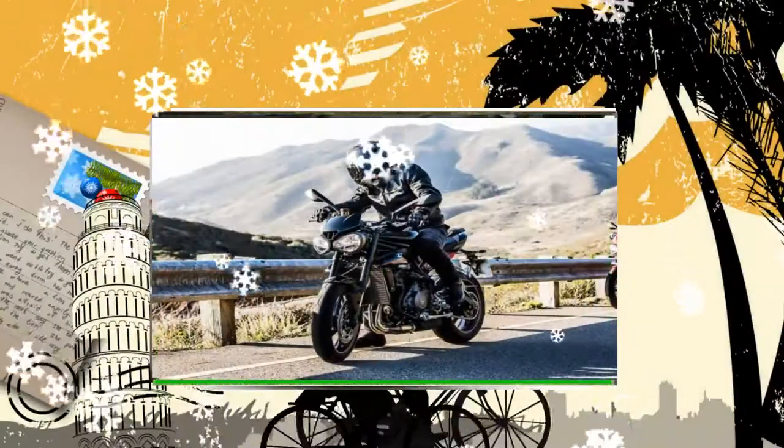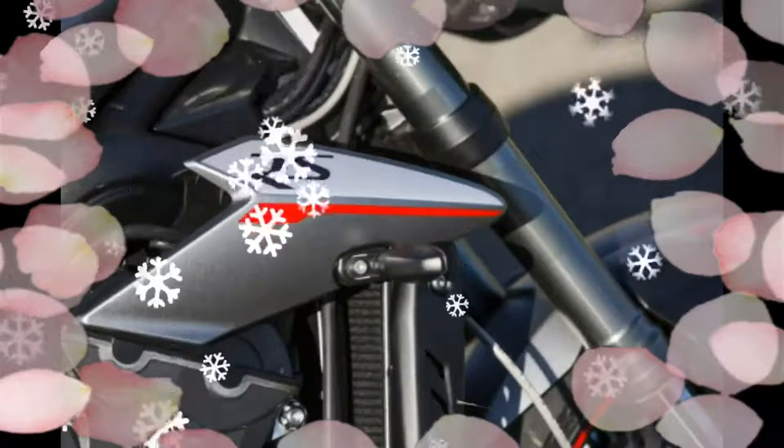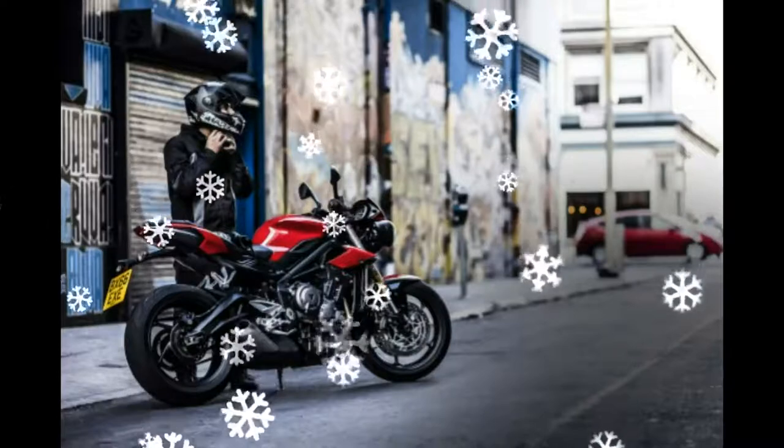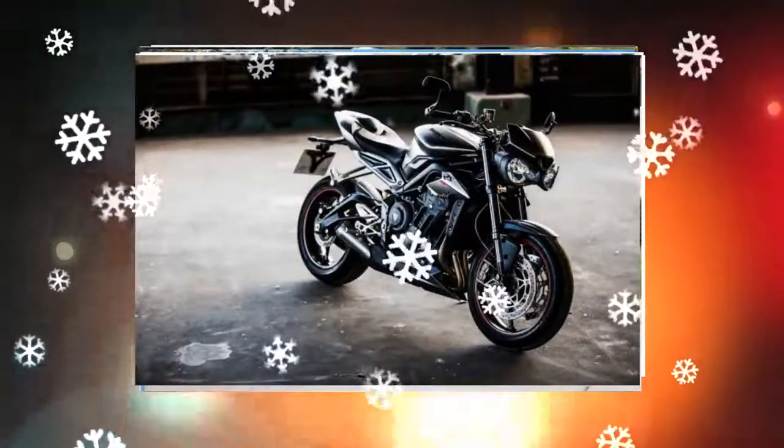The bump in displacement is surely a result of two factors: one, the tightening emissions controls in Europe, which have seen manufacturers bumping bikes up in displacement to hit horsepower goals, moving to engine sizes closer to 800cc. Adding some refinement to the smaller Street Fighter, Triumph has included a TFT dash on the R and RS models, as well as a slipper clutch.